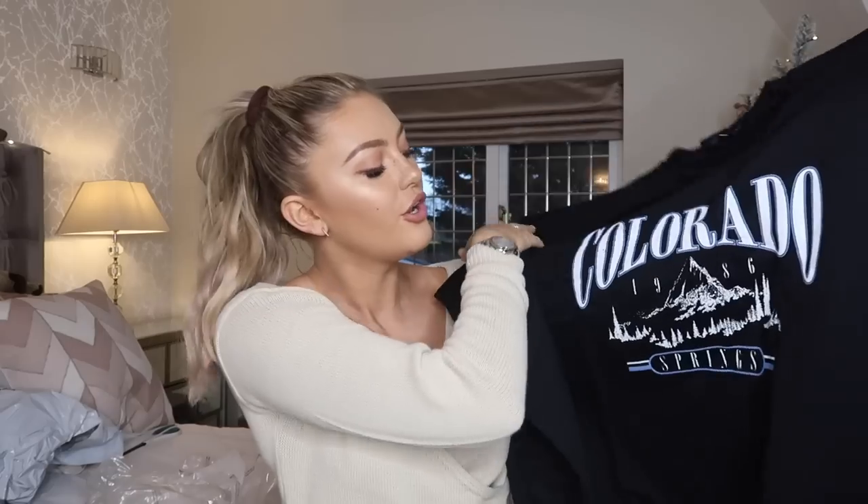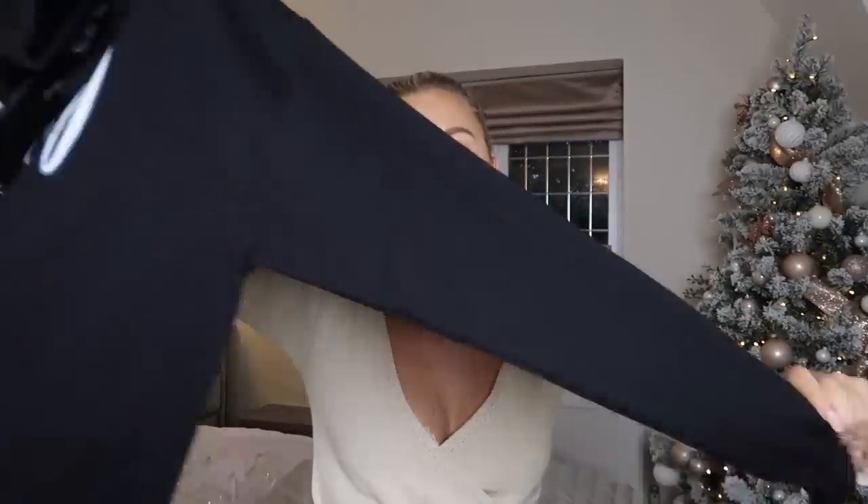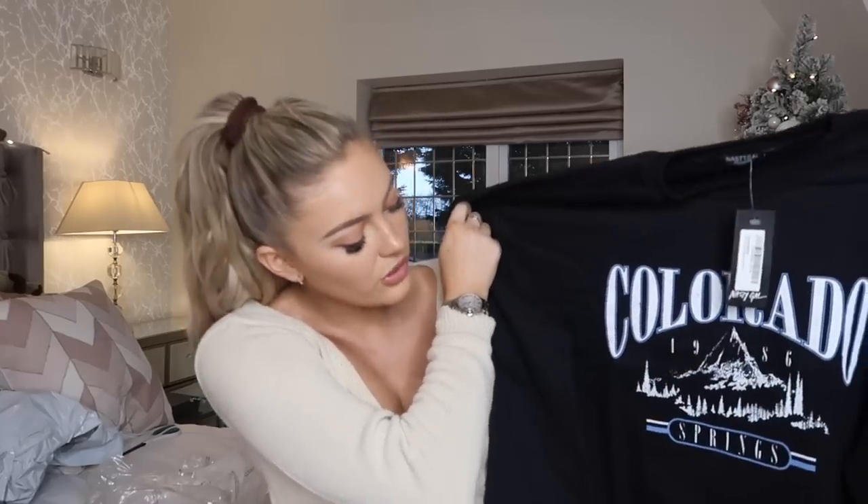Next up I ordered a nice little slouchy jumper. I saw this on the website and loved it — it looked really vintage and cool. A best friend of mine has a jumper like this that was her mum's from years ago and it looks so cool. I live in these during the week — my average wardrobe is literally oversized jumpers with joggers or leggings. I grabbed this in a large because I wanted that oversized fit. It just says Colorado on it and it's a really big boxy style that gives off that 'boyfriend's jumper' look.